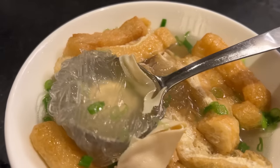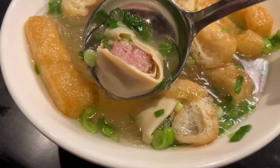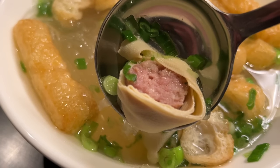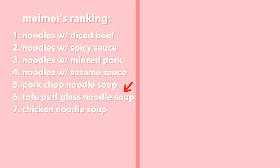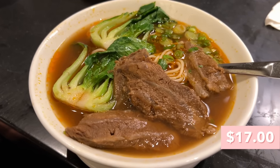Next up: tofu puff and glass noodle soup — the first dish where the noodles are different. Chewy glass noodles with tofu puffs and something in the middle that looks like a sausage wrapped in tofu skin. Cheers! I expected the noodle to be chewier — it's a little soft. The tofu puff has an interesting texture: fluffy and light but chewy at the same time, and it absorbs a lot of the soup so you get a nice burst of soupiness. I'm putting this between the chicken one and the pork chop one.